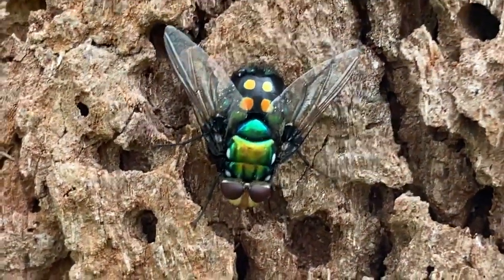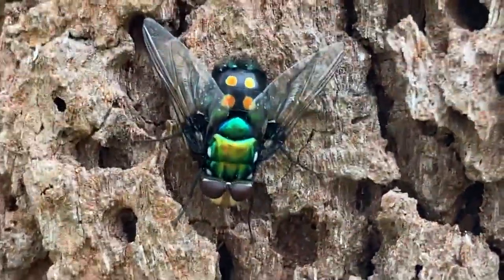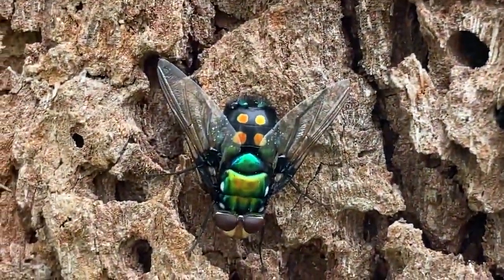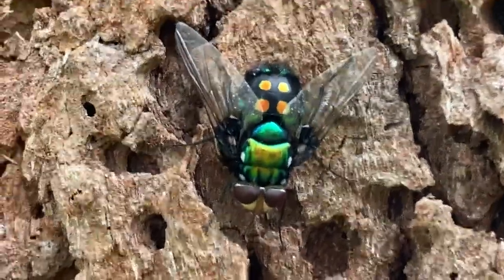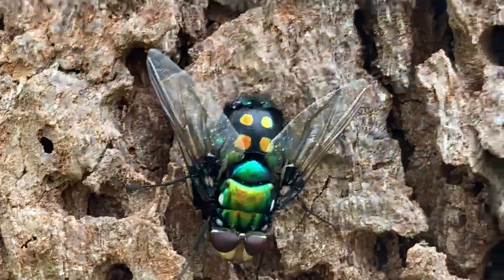In nature, if you just take the time and look. My friends, just get out there, enjoy, look for the unusual, look for something different, and you'll be amazed what's sitting on a tree or around the ground or flying in the sky. Alright my friends, I hope you've enjoyed this incredible iridescent green fly. Enjoy!